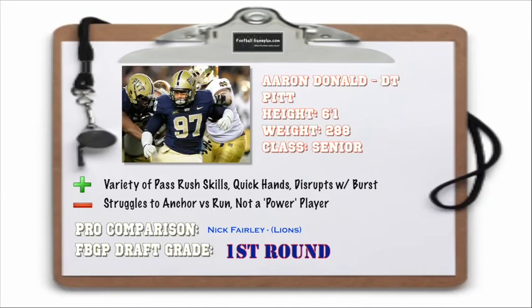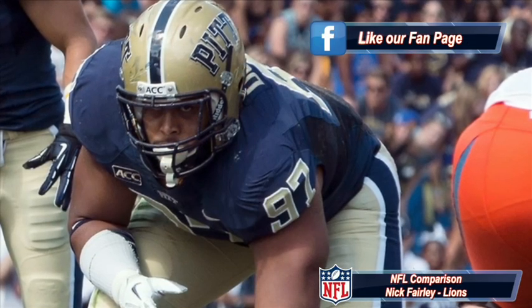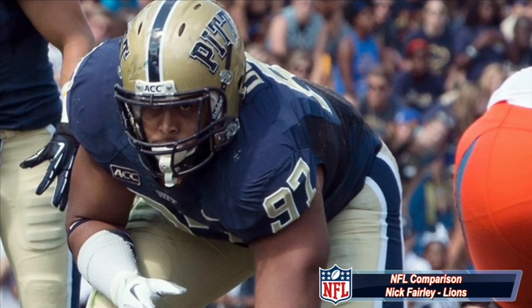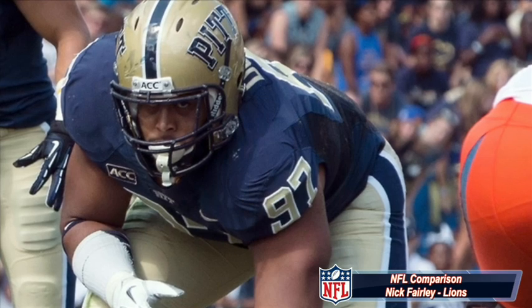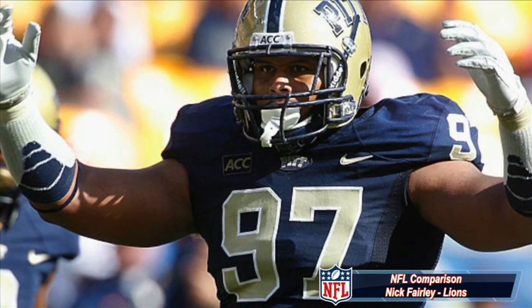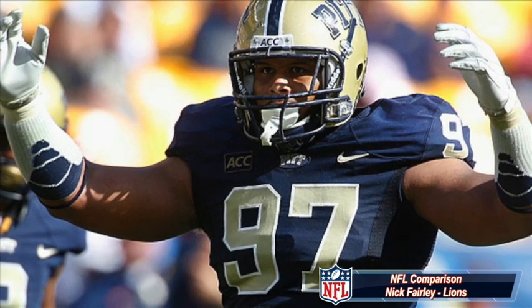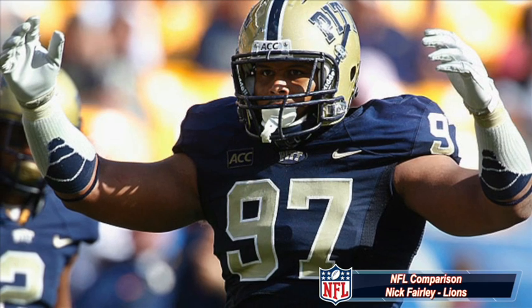Next up is Aaron Donald out of Pitt at 6'1", 288 pounds. Here's a guy that has a variety of pass rushing skills. He has quick hands and he disrupts the play with his burst off the snap. Now he struggles to anchor versus the run, and he's not a power player, but he disrupts with his burst and quickness off the ball and reminds me a lot of Nick Fairley who plays for the Detroit Lions. Size isn't an issue with Donald. This is a guy that can definitely be an every down defensive tackle on any defensive front.